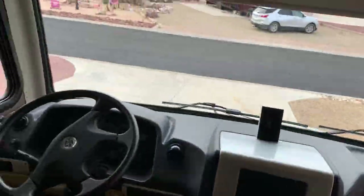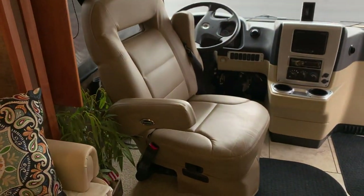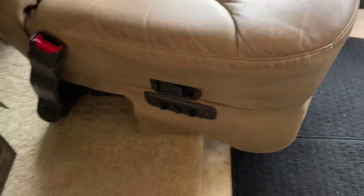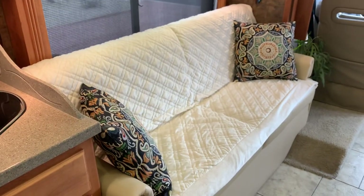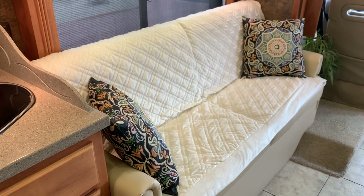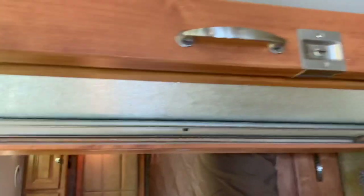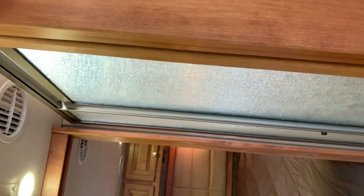We have leather captain's chairs here, and this is really cool — they are rotatable so that they become part of the salon seating when parked. They have power adjustments. We have a jackknife sofa that converts into a bed that sleeps two adults comfortably. We have a six-foot-three son and his fiancée and they're able to sleep comfortably in this bed. Our son is also able to take a shower being six foot three because there's a skylight in the shower — I'll show you that later.